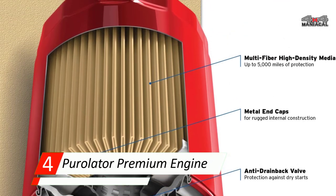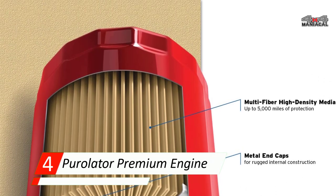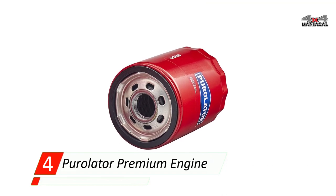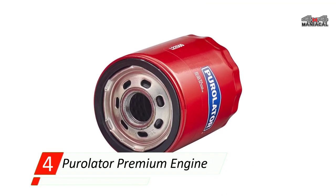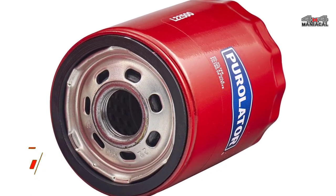It's durable, very affordable for the quality, and easy to install. For its affordability, safety features, and material quality, we are awarding the Purolator Premium Engine product range the title of best oil filter.